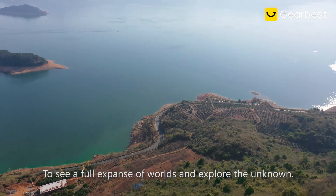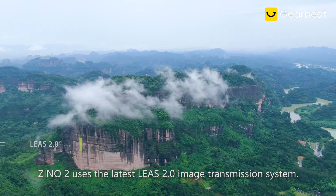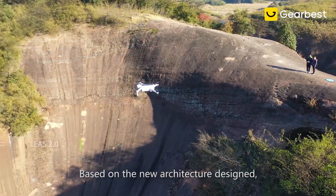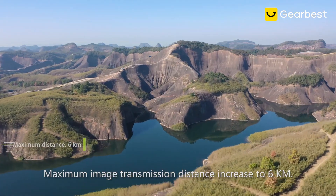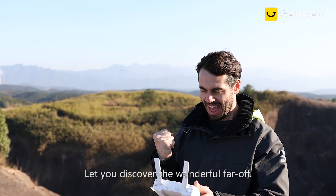To see a full expanse of worlds and explore the unknown, Xeno 2 uses the latest Lease 2.0 image transmission system. Based on the new architecture design, it obtains the ability to adapt to complex environments. Maximum image transmission distance increased to six kilometers, letting you discover the wonderful far off.